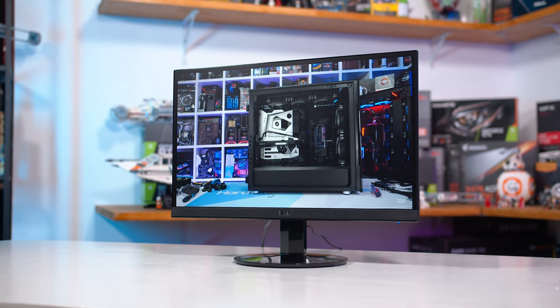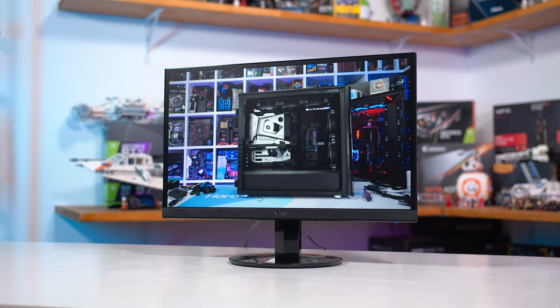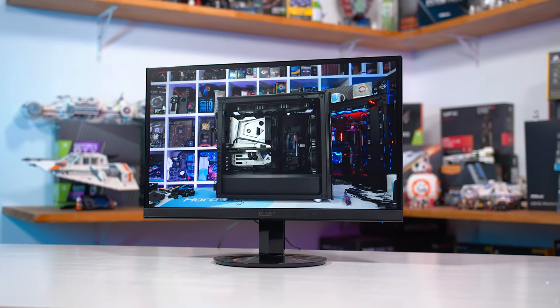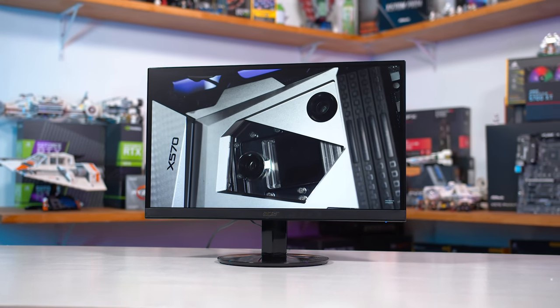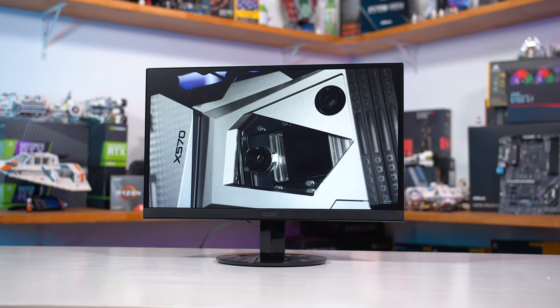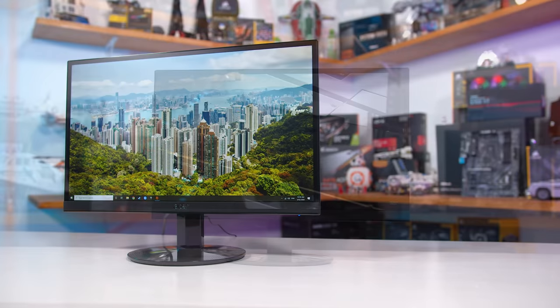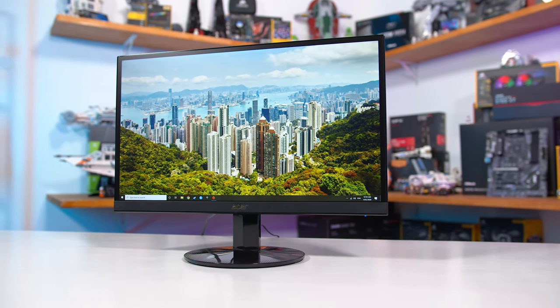That said, 22 inches — or more accurately 21.5 inches — is quite small for a monitor. Even 24 or 25-inch displays feel like a substantial upgrade in panel size. Something 24.5 inches ends up nearly 30% larger, so I feel this is one of the more significant trade-offs to bring the price down. That shows when you look at the monitor market — you pretty much can't find a 24-inch IPS display for less than $100.